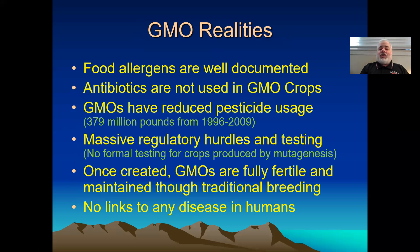What are the realities of GMOs? Let me take another quick break.